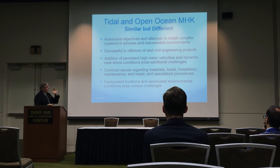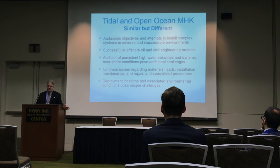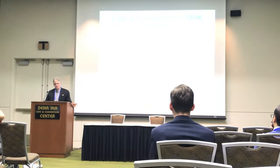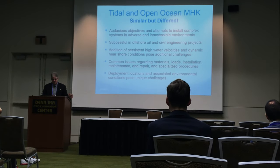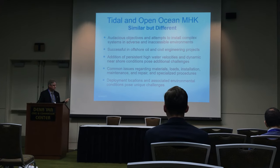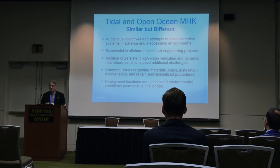This has been successful in some offshore oil and civil engineering projects, but that's a different type of offshore environment — they don't have these persistent high currents. There are persistent high water velocities, dynamic near-shore conditions, and they have challenges. The common issues regarding corrosion, structures, loads, installation, maintenance — that's common to both. But there are differences when you're tens of miles offshore versus in a channel where you can access it more easily.